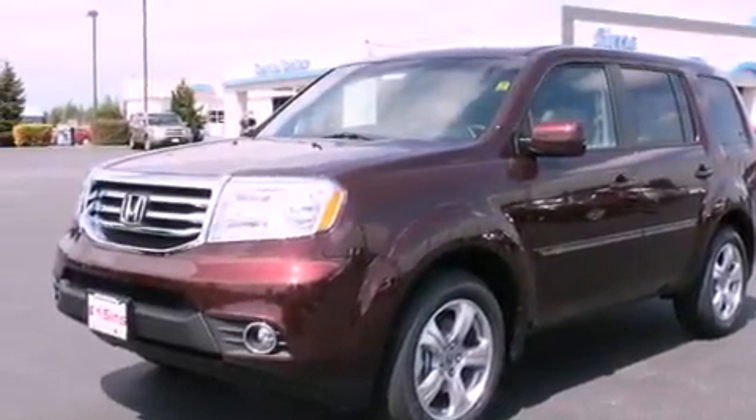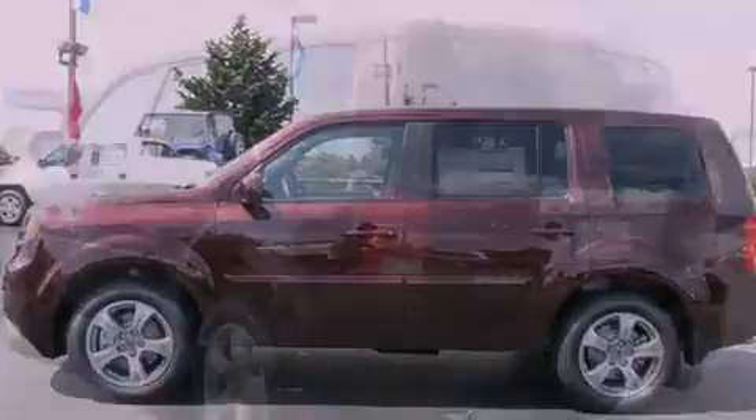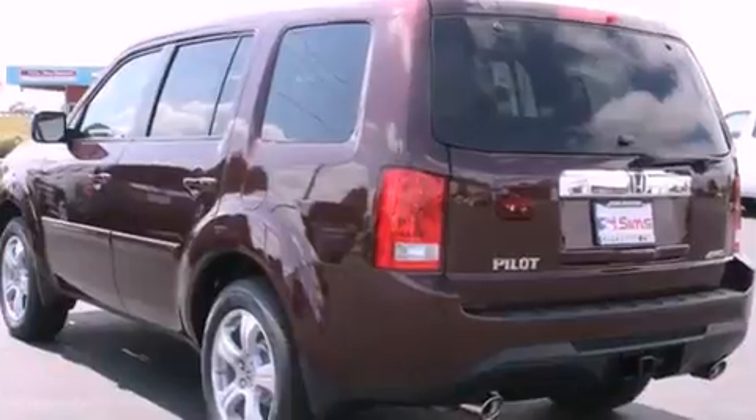Additional features include tinted glass, fog lamps, an anti-lock braking system, steering wheel mounted controls, and leather seats that provide great support and create an overall luxurious feel.